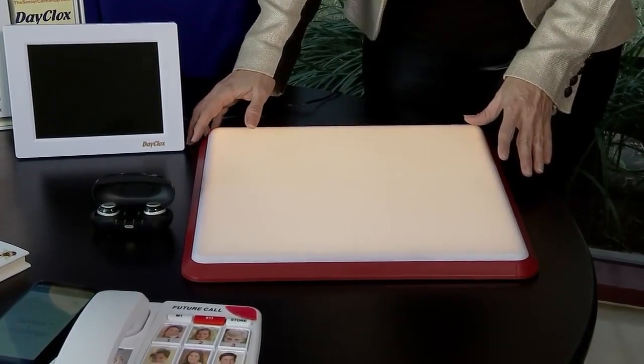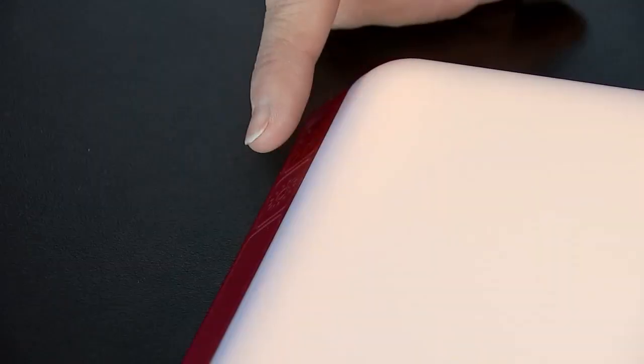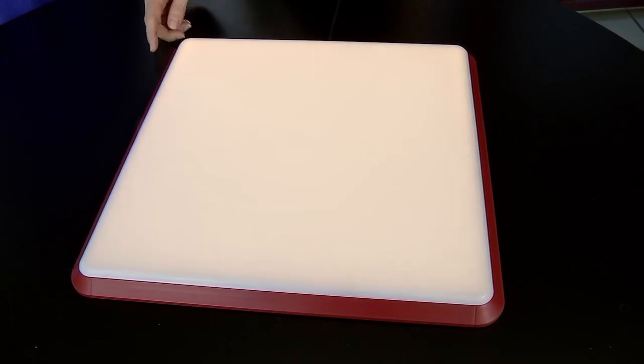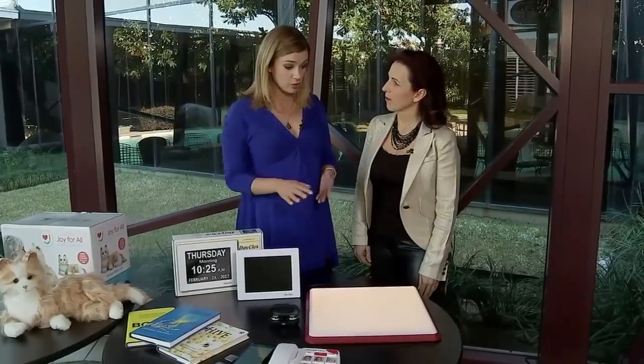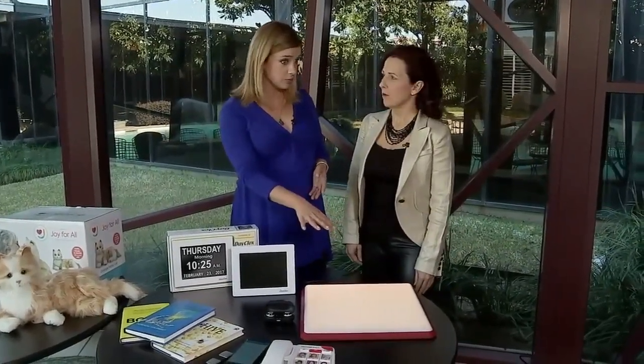She also recommends this special touch nightlight. As you set it on your nightstand, it's got an amber LED light to it. You have three different degrees of light that you can have on it, and it's a nightlight that won't keep you awake. Even just getting up in the middle of the night to use the restroom, having this little bit of light helps to prevent a fall.